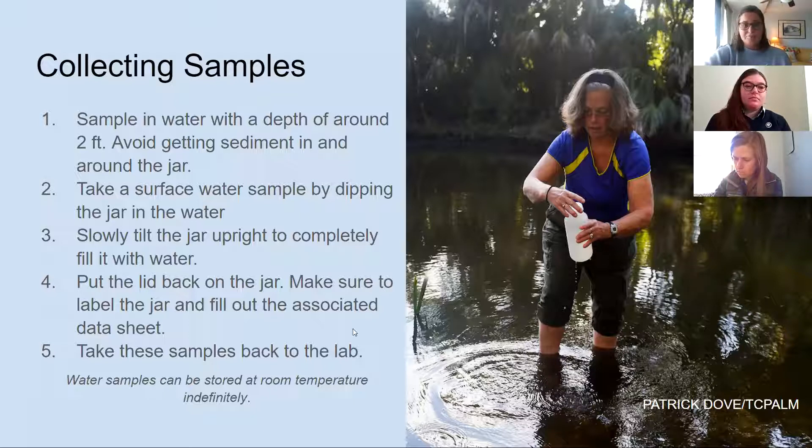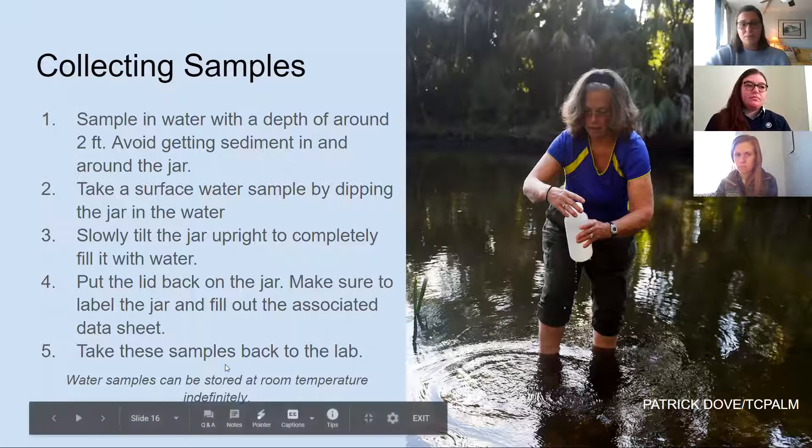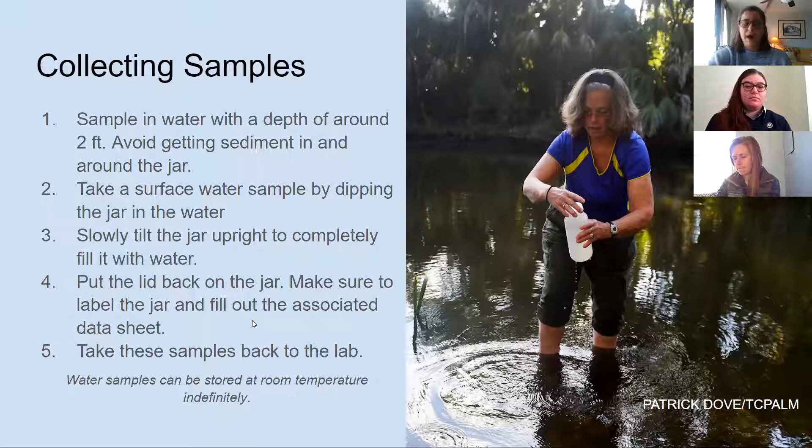Once you take these samples back to the lab, they don't expire or go bad. Once we have the water sample with the plastic in it, it can pretty much sit on our shelf indefinitely, but we hope to keep up with processing so that we keep all our data current.